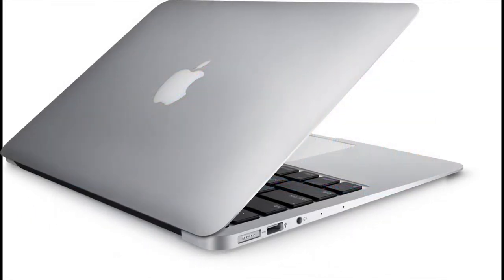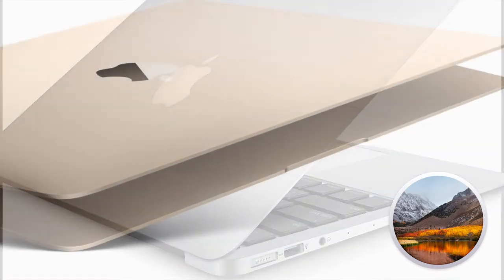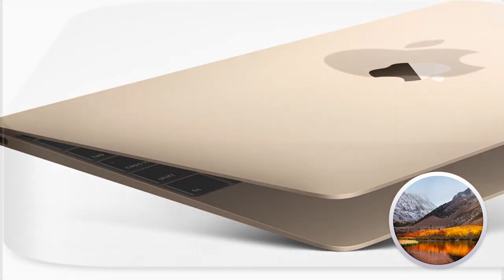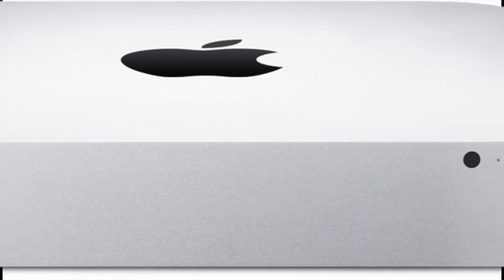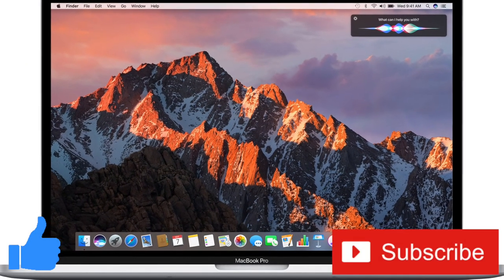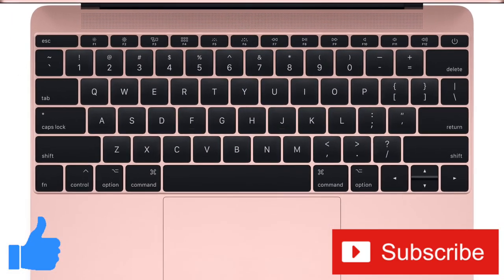Well everybody, those are the improvements and changes in macOS High Sierra that I think most people will appreciate or notice. I didn't go over all of the changes, as there are over 100 from what I can see. Are there any updates, changes, or new features I didn't mention that you think should have been in this video? If so, let us know in the comments below. If you found this video helpful or informative, why not give it a thumbs up? And don't forget to subscribe to the channel for more tech videos including tech how-tos every week. As always, thanks for watching and we'll see you in the next one!